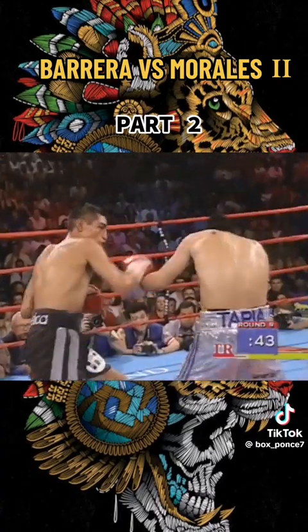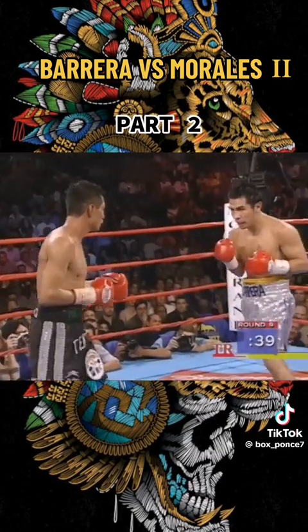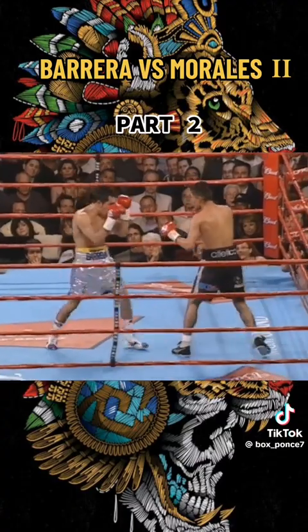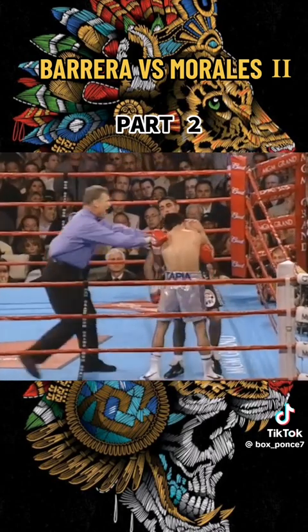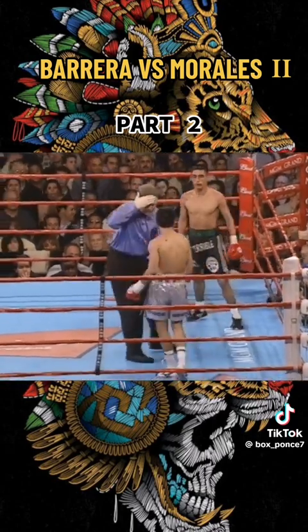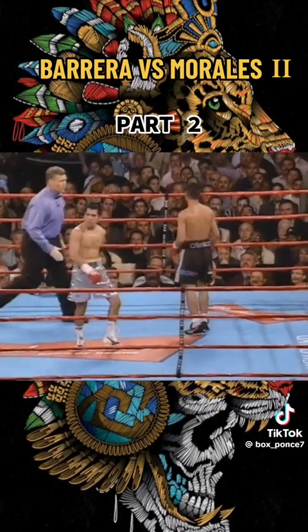This is the DeMarco Antonio Barrera we know, and that's also the Morales we know. Now Barrera likes those last ten seconds and hops on Morales. Morales manages to tie him up, gets a warning does Barrera — watch the head.